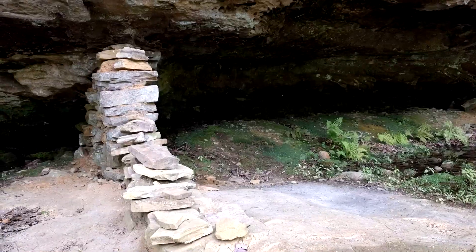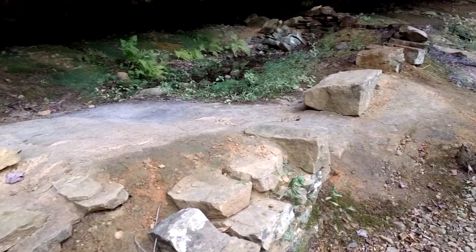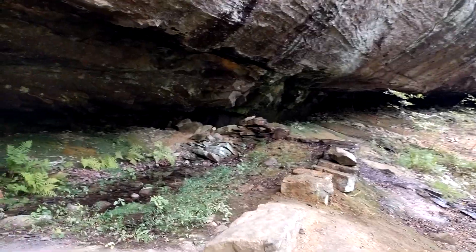Later in the 1930s, a man named Ben Battenfield operated a goat cheese factory under this bluff. There are still some remnants of the walls of his buildings.